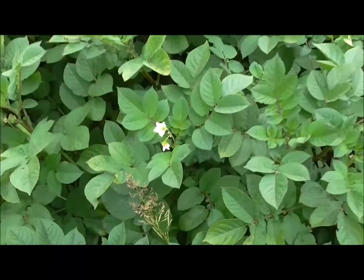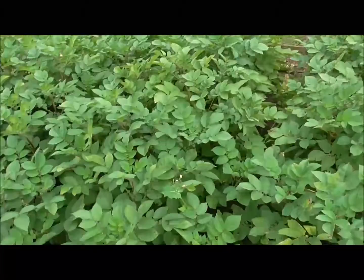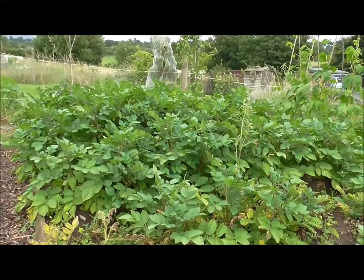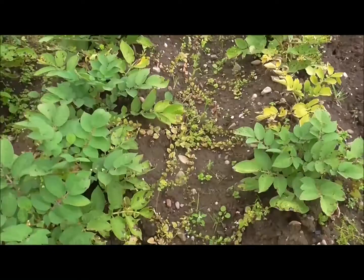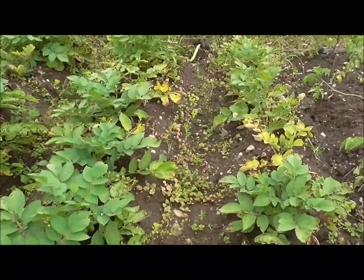More flowers on my Sarpo Mira potatoes. Something strange has happened — the first four rows I'm showing you now are doing well, but then I've got these three rows at the end, all Sarpo Mira, that just haven't kicked on and haven't done as well as those over there. Sarpo Mira is supposed to be blight resistant. Is that blight? I don't know. So the answer's on a postcard to me please — as to why these three rows of potatoes, which are the same variety as that lot there, aren't doing as well.